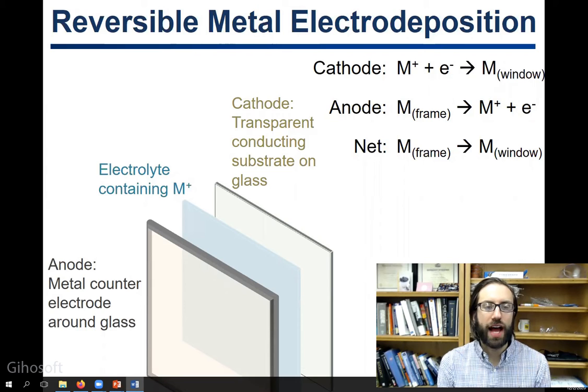Here is a brief schematic of how they work. These are electrochemical devices, so they contain two electrodes just like a battery. Those electrodes are called an anode and a cathode. Upon applying a voltage to these electrodes, at the cathode — which is made up of a transparent conducting material — reduction of metal ions in an electrolyte to elemental metal occurs, which turns the surface of the transparent electrode dark.